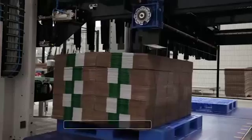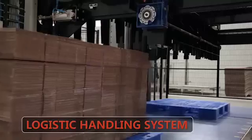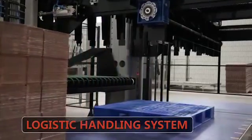The intelligent logistics handling system will ship the finished cartons directly to customers or the warehouse.